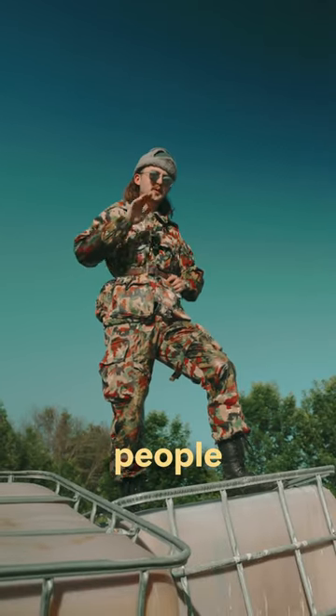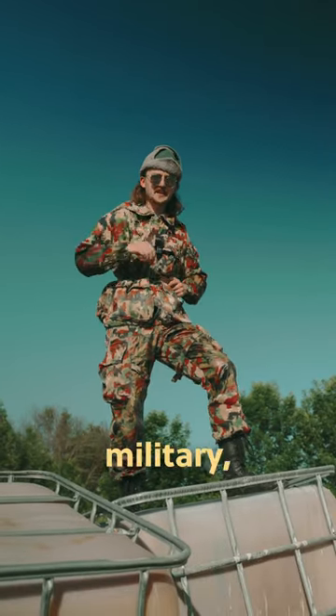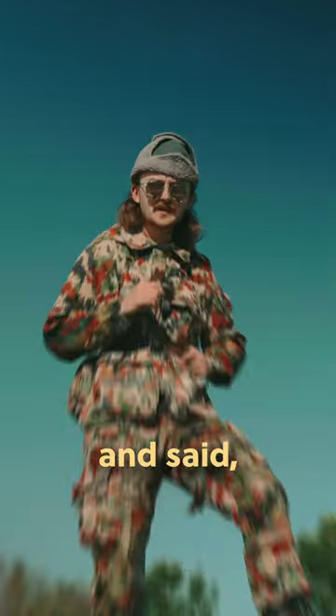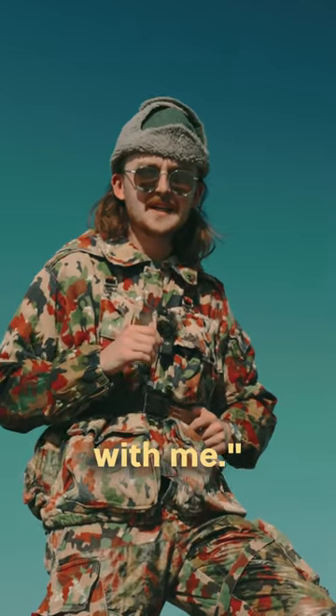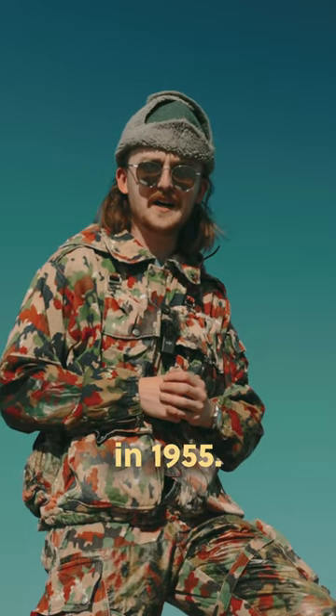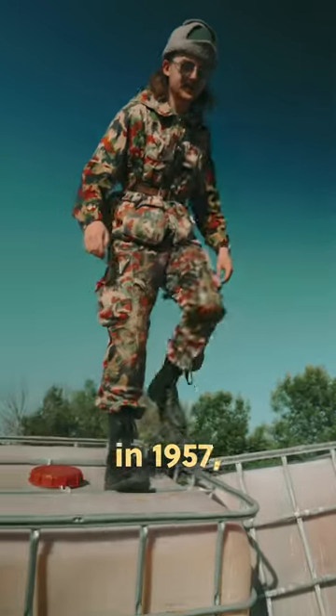However, what people believe happened is that the Swiss military, looking for a new camouflage post-war, went to Czechoslovakia and said, "Yeah, I'll take that home with me." They began printing what is now known as Alpenflage in 1955. The Swiss adopted this pattern in 1957, making it TAS 57.